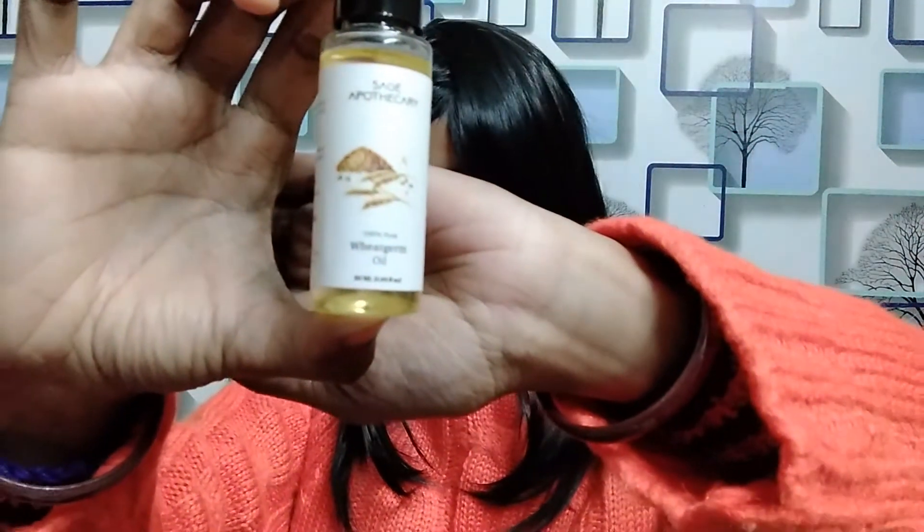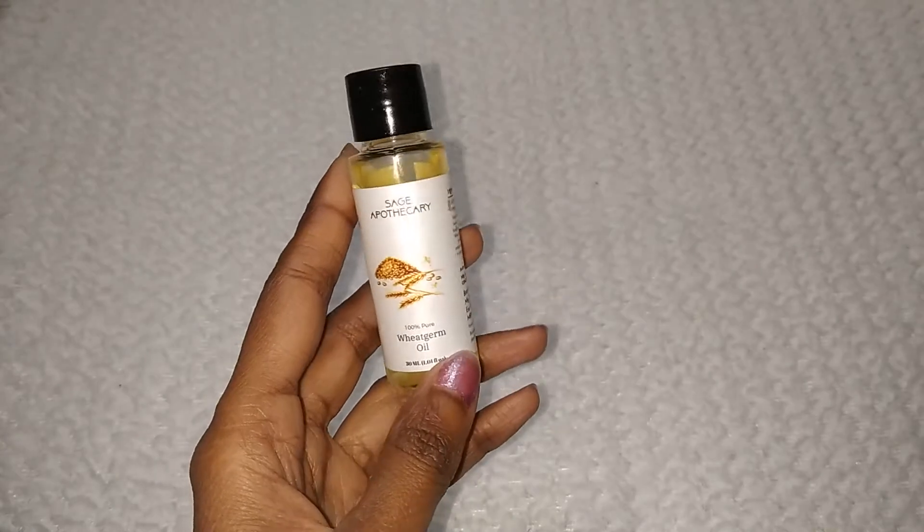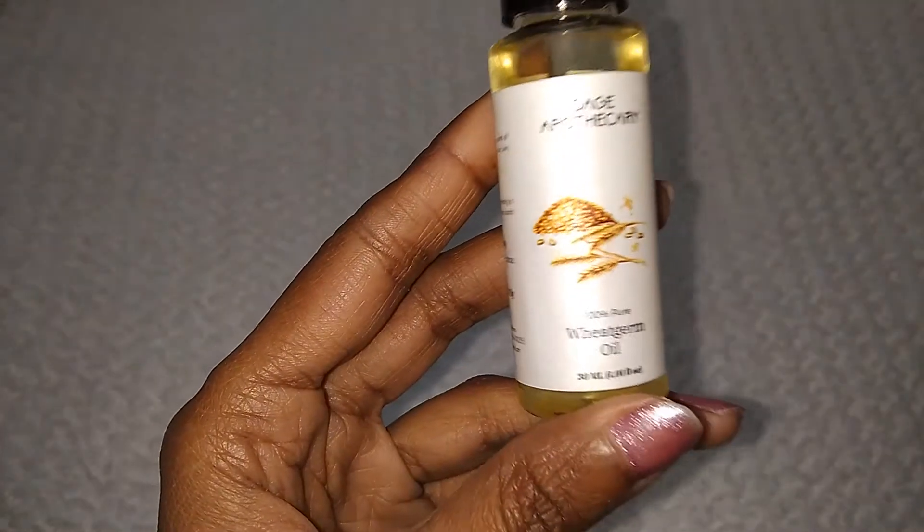Today, I am going to share all the details with you about this wheat germ oil. This is wheat germ oil, and the product quantity is as received. This is a plastic bottle. Let's see how it is, how I am using it, what are the details and ingredients — we will talk about all of that.